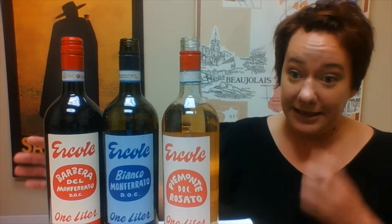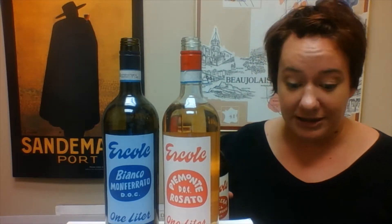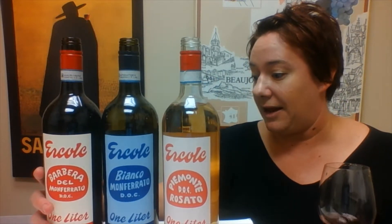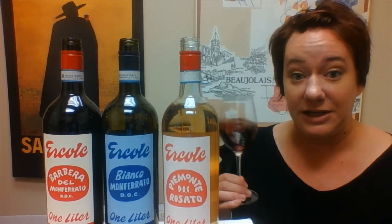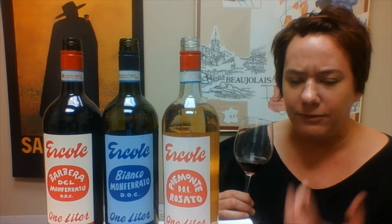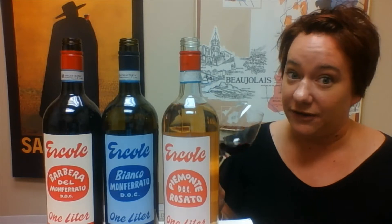Last but not least, we go for the Barbera del Monferrato — this is what they're well known for. The cool thing about this whole project is that it's a cooperative of growers brought together by the Piedmont Guy, which is the importer, to make these really affordable, super fun wines. What I love about Barbera is that dark red fruit it brings. It has some acidity to it, but also this iron ore minerality, especially from Piedmont.